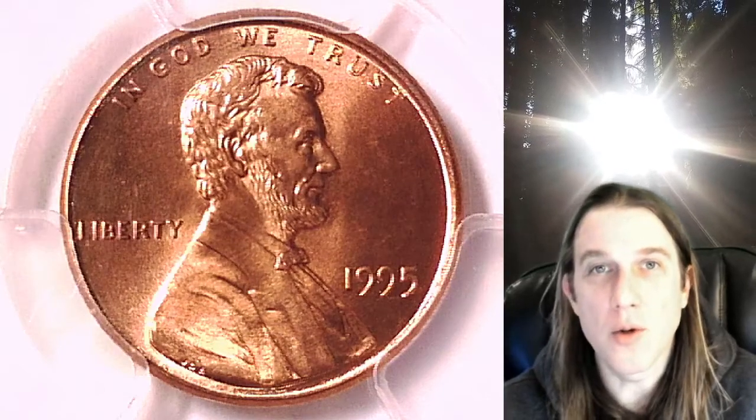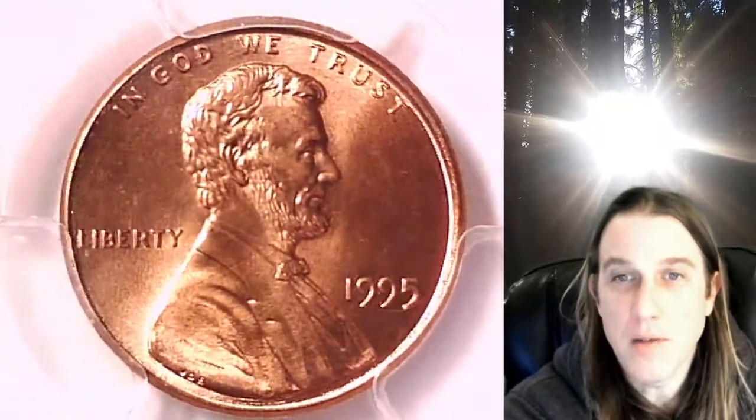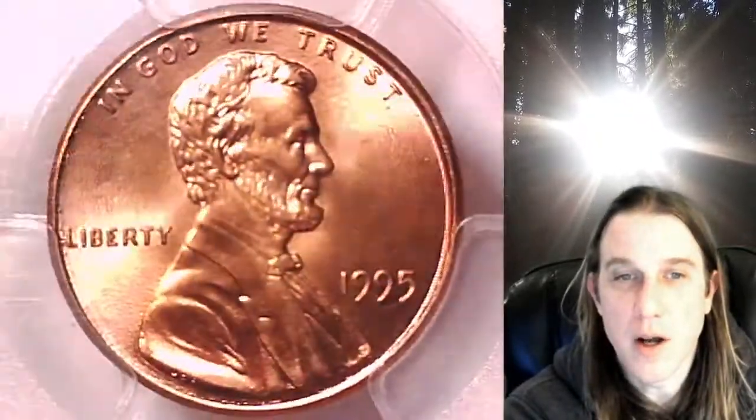Welcome to Time Traveler's Coin Exchange. The next coin we're going to look at is a 1995P Lincoln Memorial cent. This one is a business strike coin from the Philadelphia Mint. It has been graded by PCGS and they graded it Mint State 67 Red. We'll take a look at the front of Lincoln and then we'll take a look at the reverse.